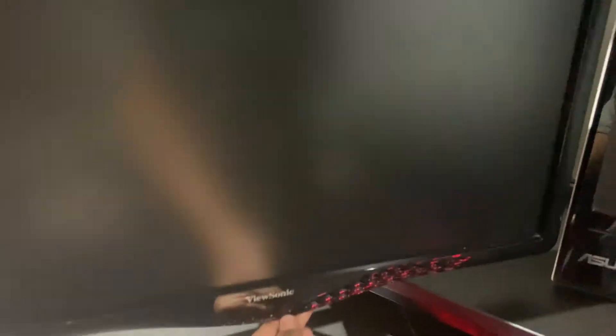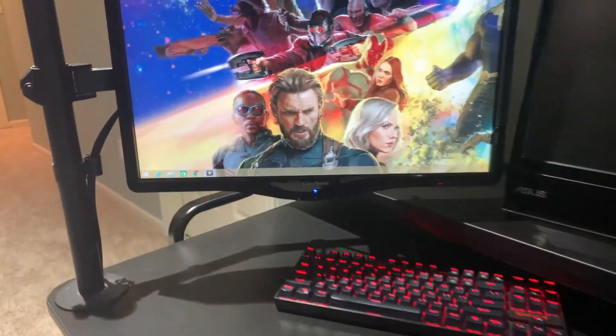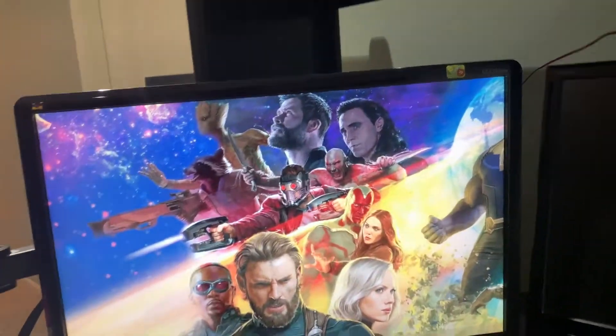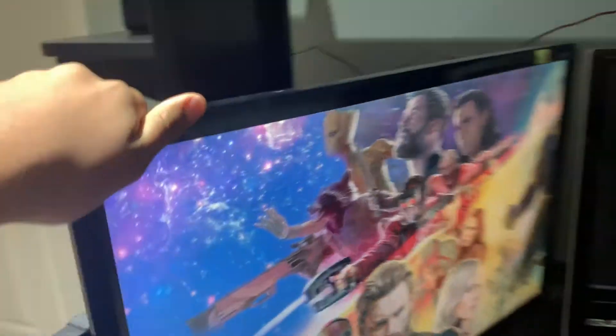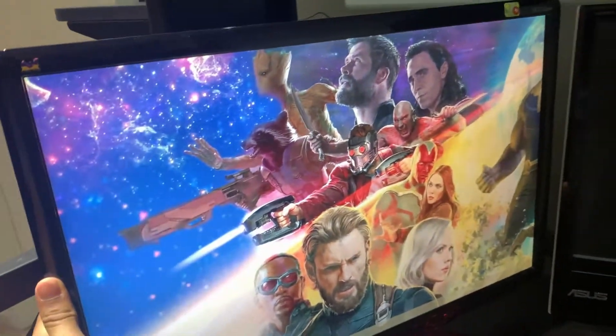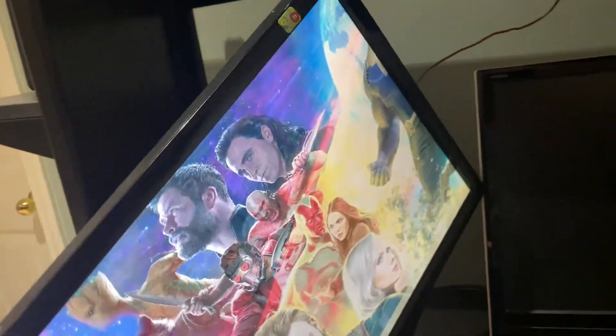The next item will be my ViewSonic monitor. I got this monitor yesterday and it's around $120. It's really nice — 80 hertz — and it displays my 1080 Ti graphics card really nicely. I've currently mounted it on a stand, which is really nice. It can turn side to side, go up and down, and rotate a lot.